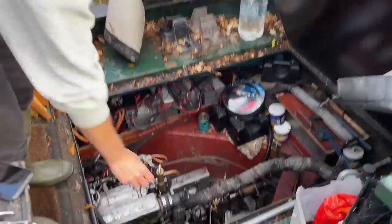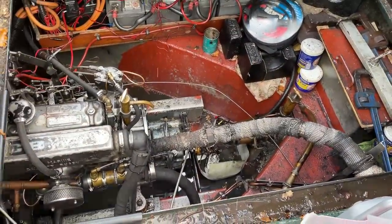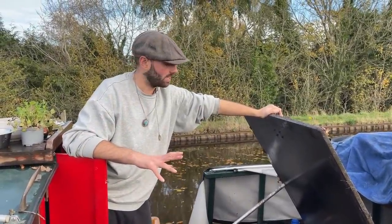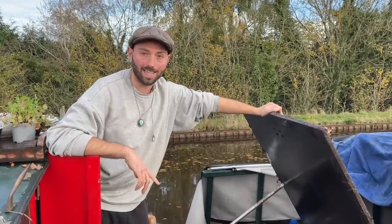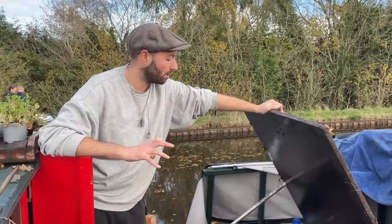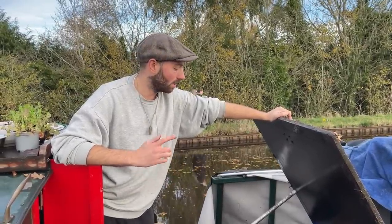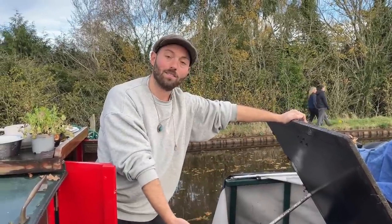We were cruising and going pretty slow, which often is an indicator we've got something wrapped around our propeller. To get to the propeller, I go into something called the weed hatch. The weed hatch gives us access to the propeller, but it's really important that it stays locked up tight because it's also the way water could get into the boat and your boat could sink. So I'm going to unscrew the weed hatch, get my hand into the canal — it'll be nice and cold — and see if there's anything wrapped around the prop.